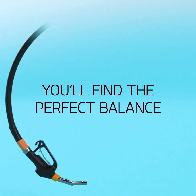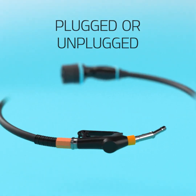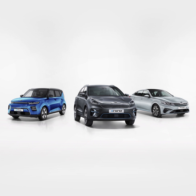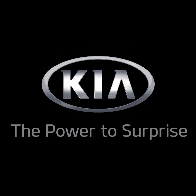Whichever hybrid you choose, you'll find the perfect balance between fuel efficiency and long range. Plugged or unplugged, you're free to go wherever you want. Stop wondering, start driving — Kia, the power to surprise.